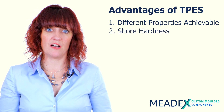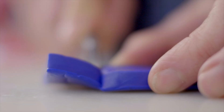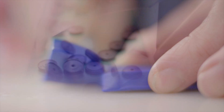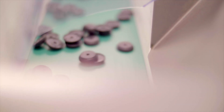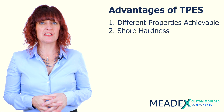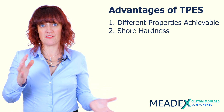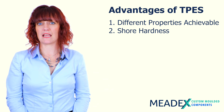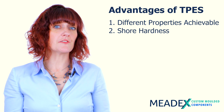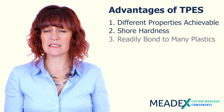Another advantage of TPEs regards shore hardness. They have similar comparable shore hardnesses: for silicone it ranges from about 3 to about 80 Shore A, whereas for thermoplastic elastomers we're talking more about 20 to about 95 Shore A. This means that if hardness is a real priority, a thermoplastic elastomer could just actually be the right choice, although obviously there is a big range of both silicones and thermoplastic elastomers.